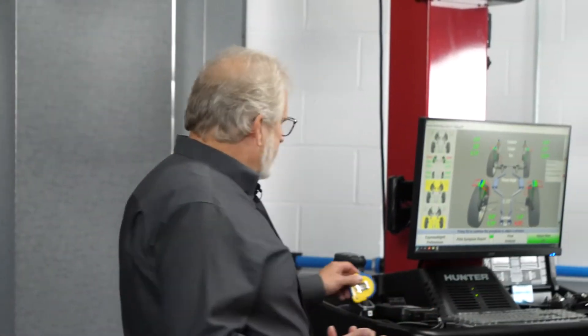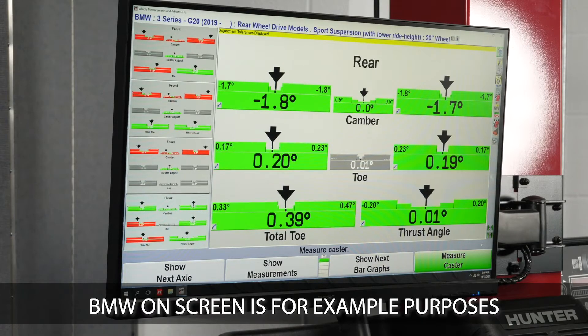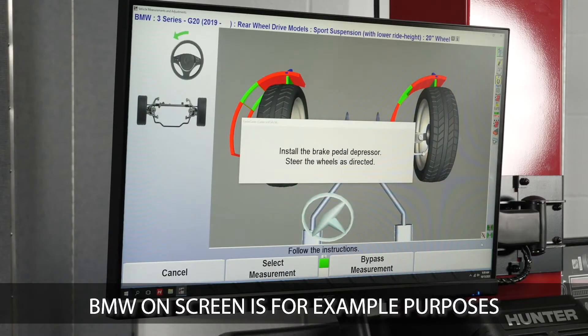Is there any way for a technician to look at these angles and use the alignment rack as a diagnostic tool for the shock, spring, and suspension? Yeah, absolutely. Alignment angles change on both independent and non-independent suspensions due to changes in ride height. On independent suspensions, as the vehicle settles over time, camber angles are going to typically go more negative. Because of that, caster angles and toe angles are also going to change.